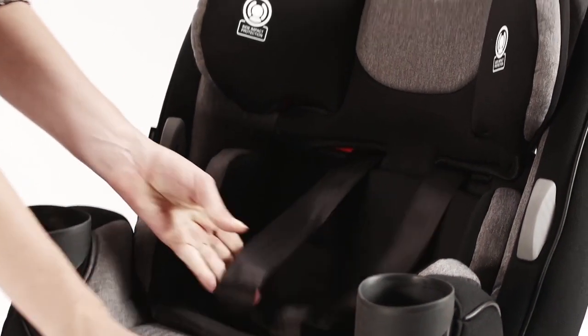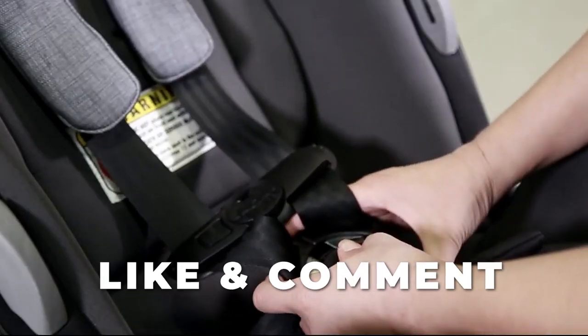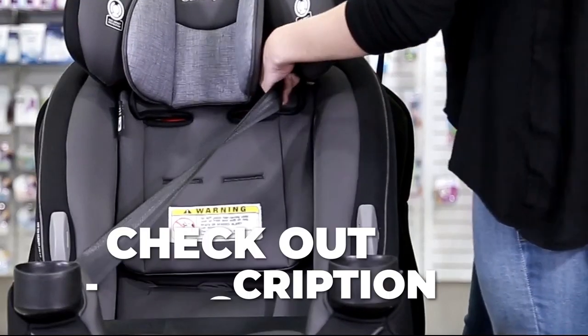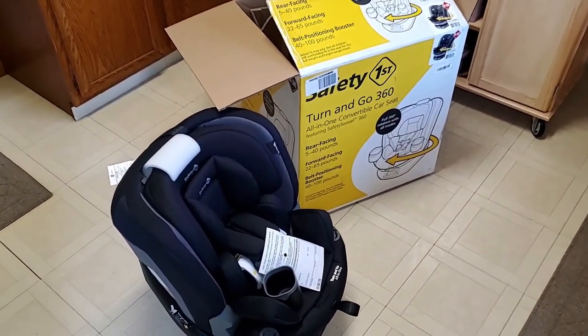So that's it — those were the six best Safety First car seats currently on the market. If you enjoyed this video, please give it a like and check out the description to find the most up-to-date pricing on all the products mentioned.